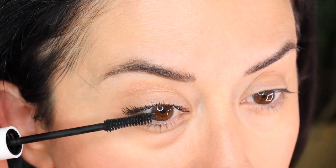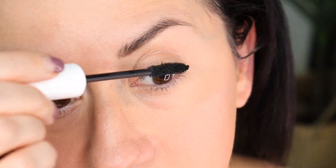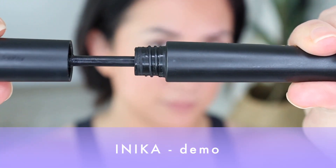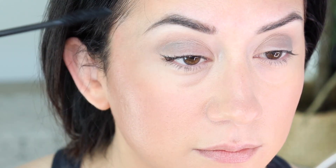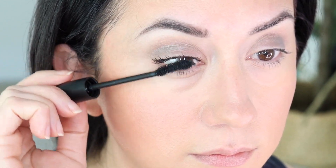Clumping and application: the Erin's Faces formula is a little bit thicker, denser, richer, and goes on with strong pigment. It doesn't build as well because of its thicker formula — certainly a month or two in. There were teeny tiny clumps, not major clumps, and the lashes were sticking together if you over-built. The Inika, being a wetter formula and a bit more feathery, showed fewer clumps. I saw fewer clumps with the Inika than with the Erin's Faces.